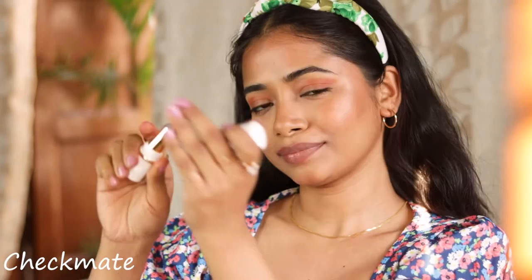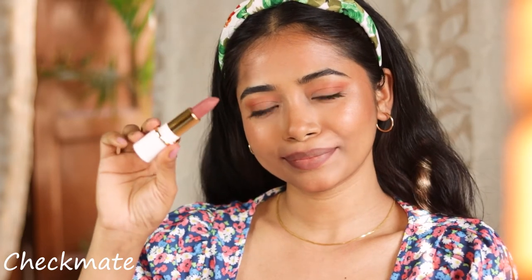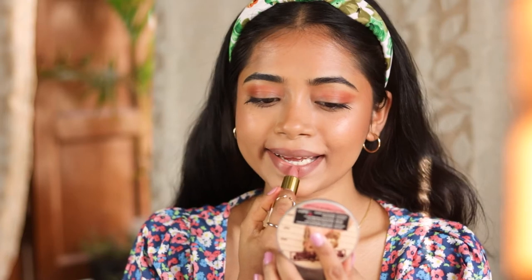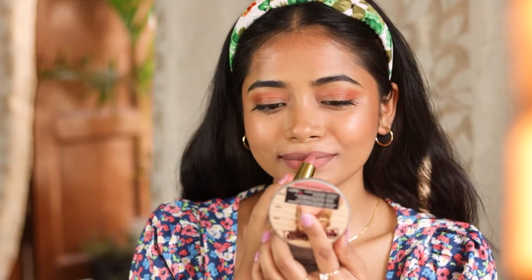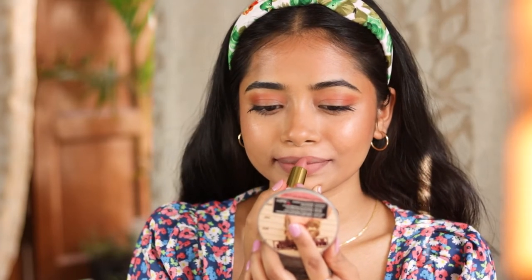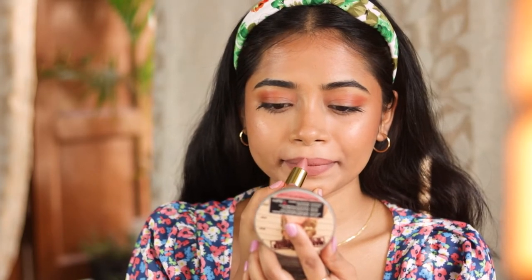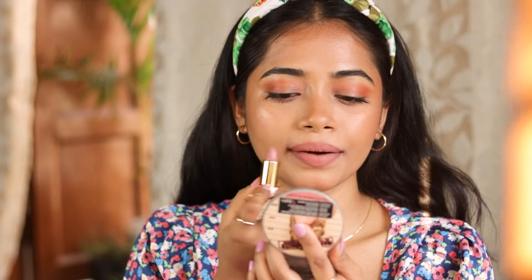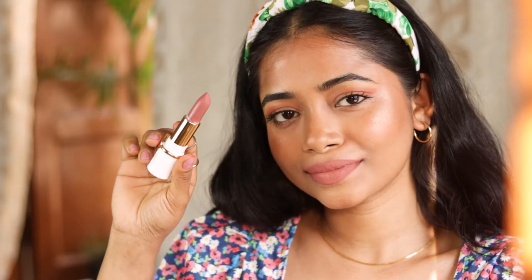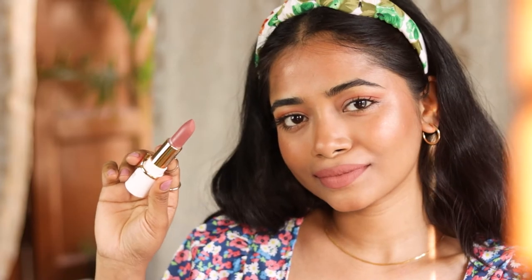This is one of my favorite shades — it's called Checkmate. This is the perfect nude for my skin tone, so if you are closer to my skin tone you can obviously go for this. It is so beautiful and very pigmented. All four shades I've shown are extremely pigmented — you won't even have to go a second time. Also, these are enriched with butter and other ingredients like Vitamin E which keeps the lips moisturized throughout the day, and I have also seen that these are actually waterproof.